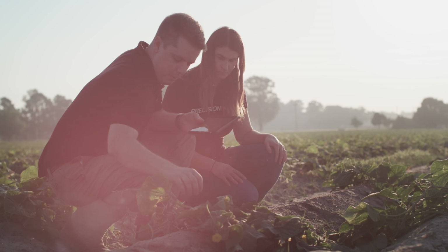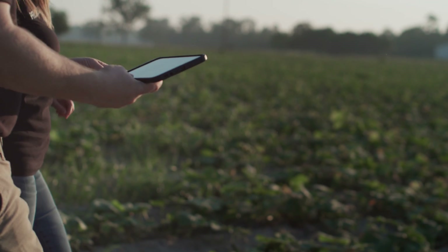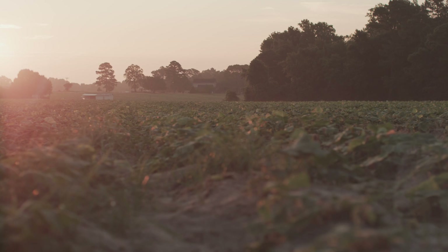I tell our customers that we're never going to replace ground-truthing — our job isn't to replace someone going out and physically taking a point sample in the field. What we are able to do is help better inform the decisions between those points. Farmers are collecting more information when they make a single pass through a field today than what they did in lifetimes previously. The challenging part has been: how do I take this information and actually do something with it?